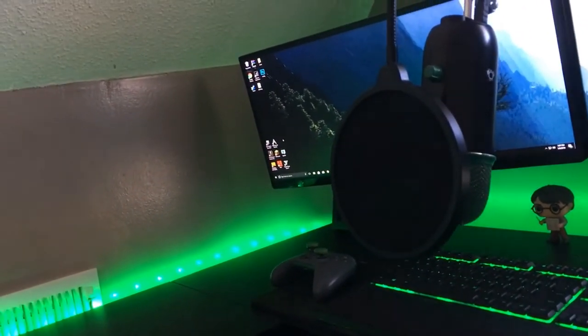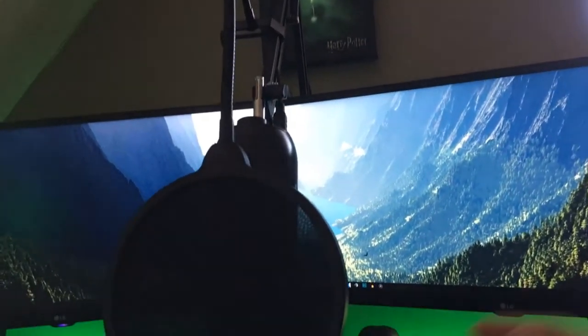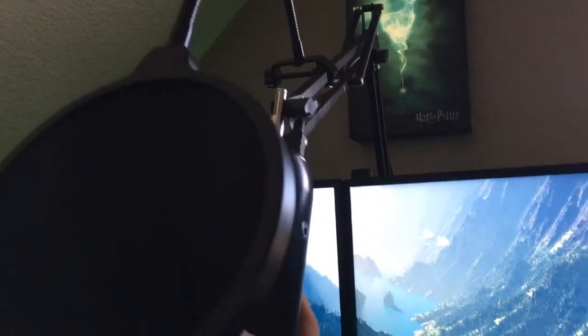Here is my mic — it is the Blue Yeti. I painted it black and green to match my setup. And I got this pop filter with an Innogear mic arm so I can just — I just hit my monitor. Whoops.